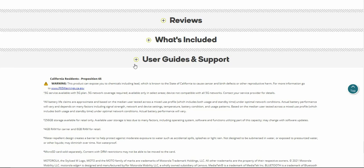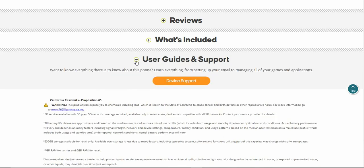If you guys need help with your Moto G 5G, Boost Mobile has you covered with device support. It says if you want to know everything there is to know about this phone, learn everything from setting up your email to managing your apps and games. Device support is a great tool if you guys need help setting up your Wi-Fi, Bluetooth, email, or anything else on your phone.